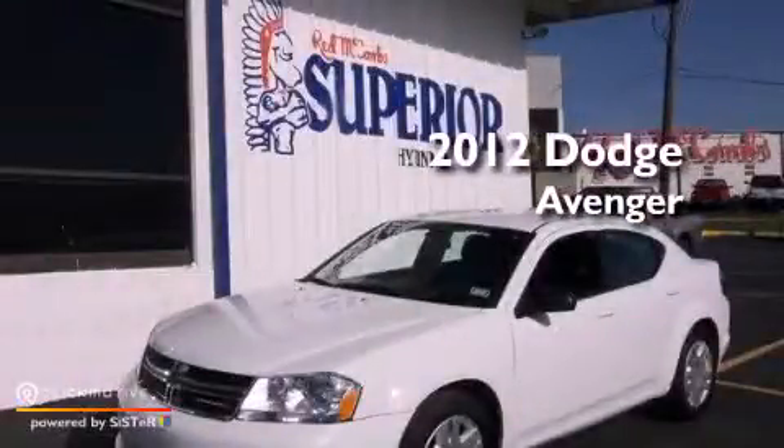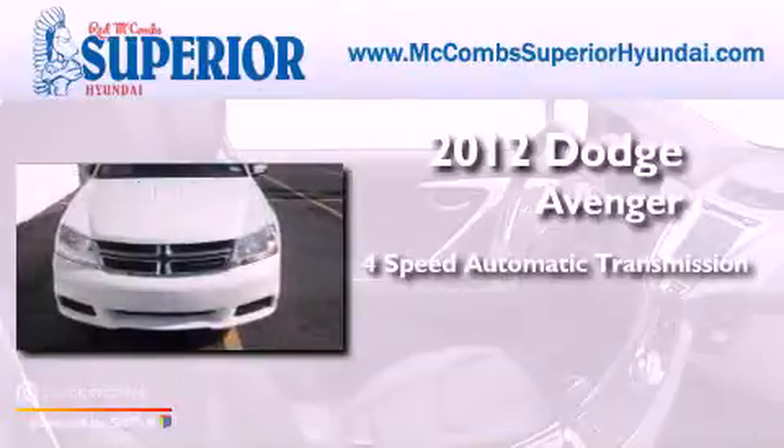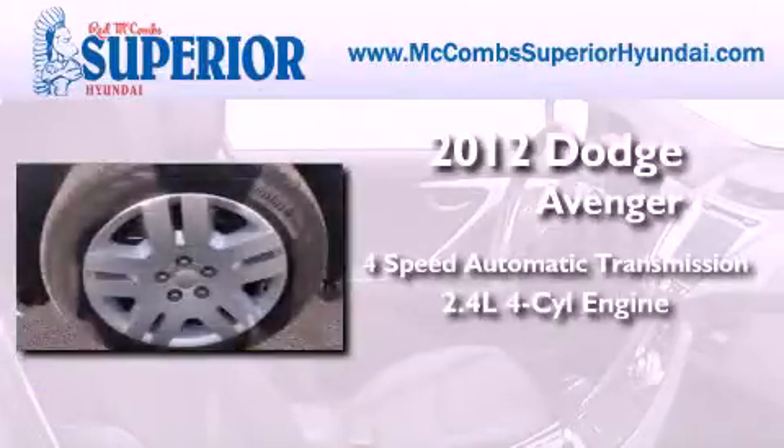This is a 2012 Dodge Avenger. This car has a 4-speed automatic transmission and an in-line 4-cylinder engine.